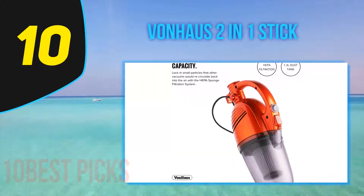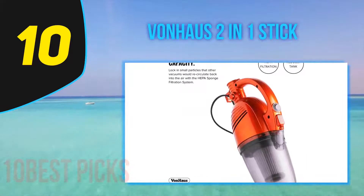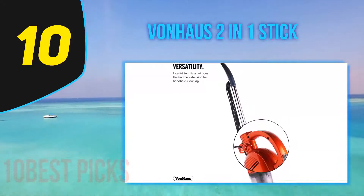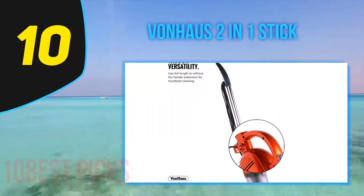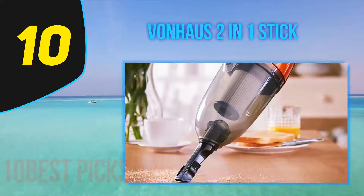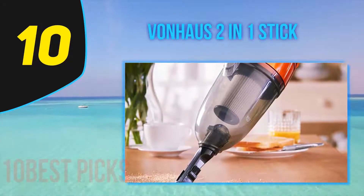Number 10: Von Haas 2-in-1 Stick. Our two top picks for the best stick vacuum will cost an arm and a leg. Yes, they are worth it, but they are still pricey. However, I came across the Von Haas 2-in-1, and this is a terrific machine for the price of a decent meal — not a great meal, a decent meal.